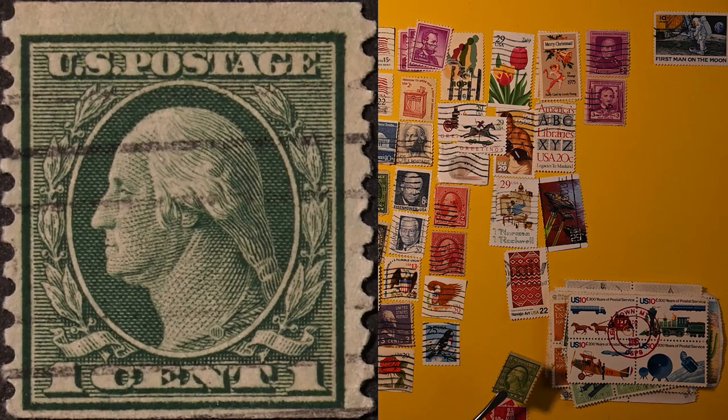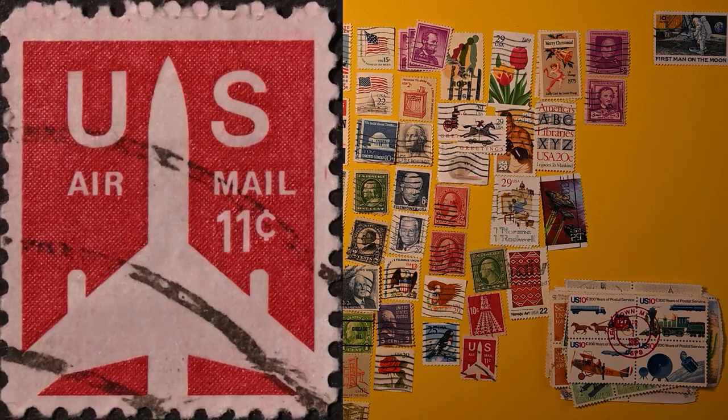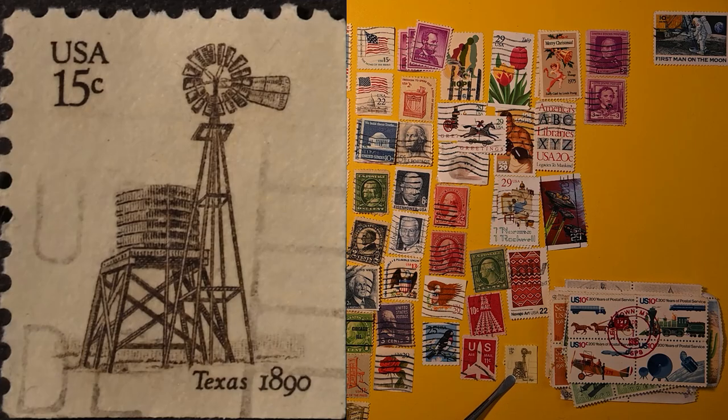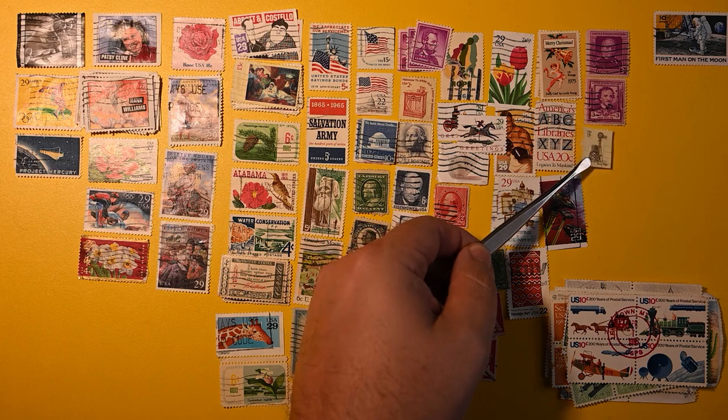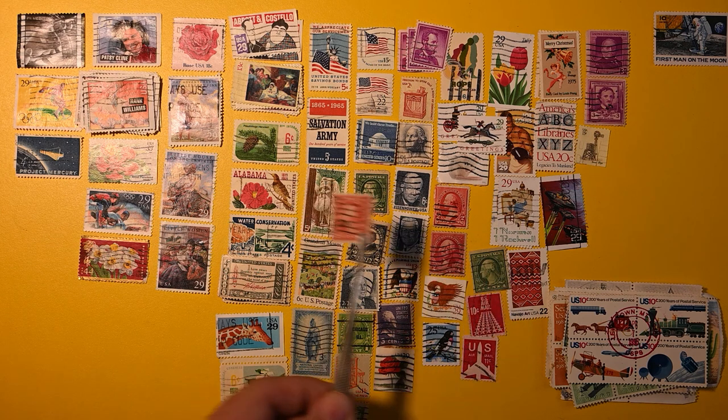Here's a nice green 1 cent Washington coil. I don't think we have this one yet — I'll slide it in there. A couple of air mails — I always enjoy air mails or other back-of-book stamps. Here is a 15 cent Texas Windmill, 1890. This series of stamps has a windmill that's actually still existing in my neighboring town — I've done a short video on that before if you've had a chance to see it.